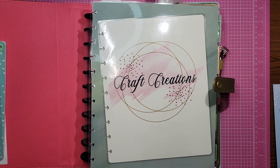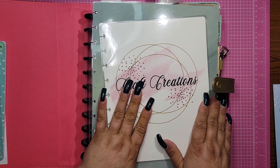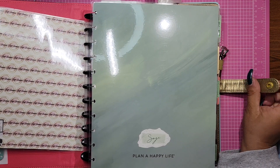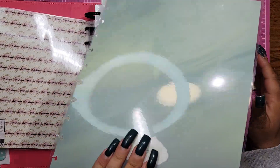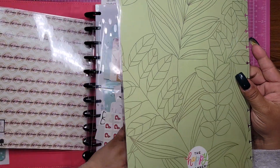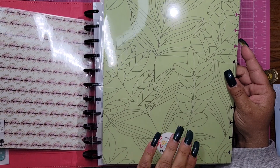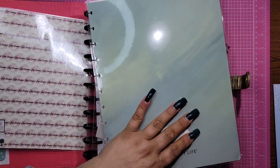Jessica sent me this planner — thank God for her. For those of you who know me, you know that I love pastels and stuff. The planner she sent me — this is actually the back cover, but the front cover looks exactly like this. It just doesn't have this part on it. And then you flip it and this is the inside. So what I did was I just took the cover off for right now, but I wanted to show you what it looked like.